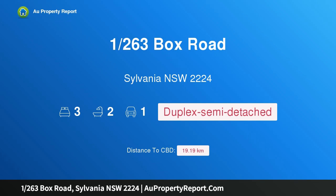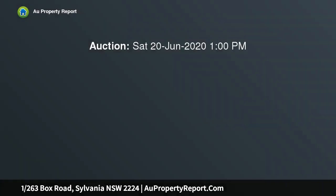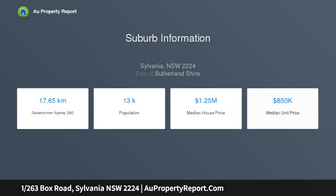Hi, I am glad to introduce property 1/263 Box Road, Sylvania NSW 2224. Immaculately presented and conveniently located, this stylish 3-bedroom duplex offers contemporary life-filled interiors and impeccably manicured mature gardens, located within close proximity to local schools, parks, and transport, offering a fantastic opportunity for those wishing to upgrade from apartment-style living.